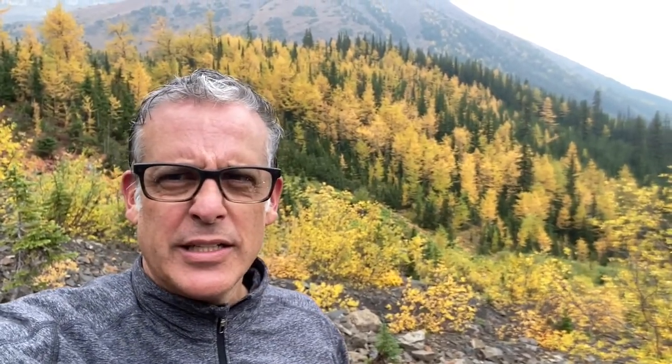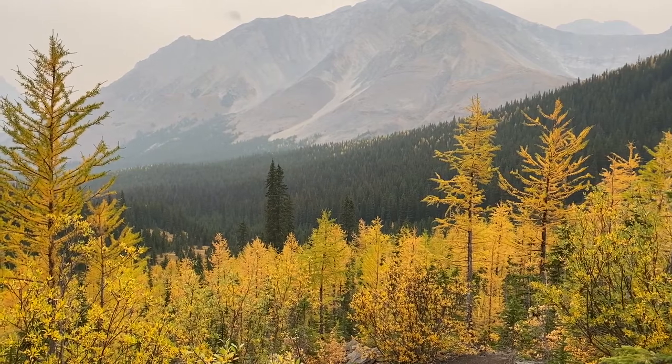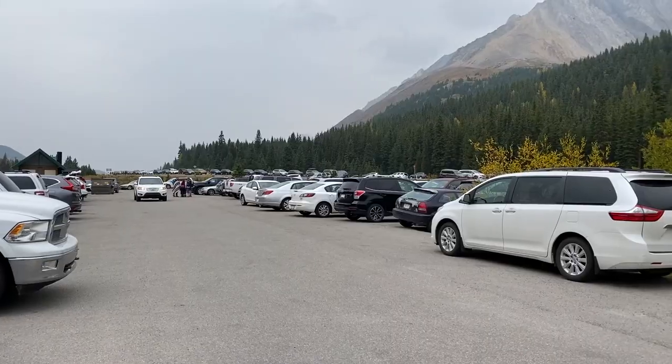We are only partway up to Pocaterra Cirque — the ridge is up behind and it's a gong show. It's a Saturday, the third weekend in September, and as you can tell, the larches are bursting. There are so many groups, so many people, kids and dogs. We've pulled off into a gully to have some lunch and then go home. It's like Disneyland — come during the week. We are coming down at 12:30, check out the parking lot — it's nuts.